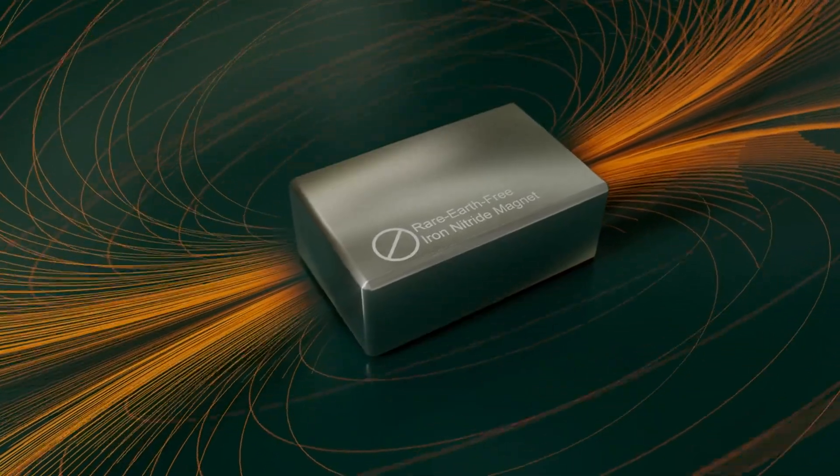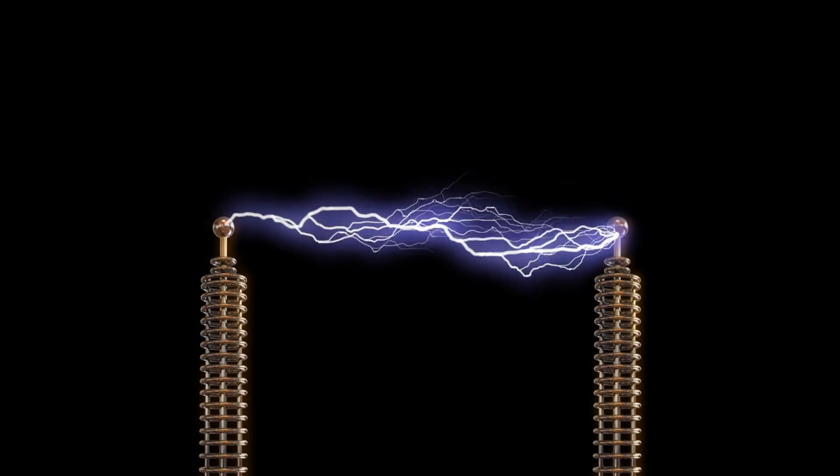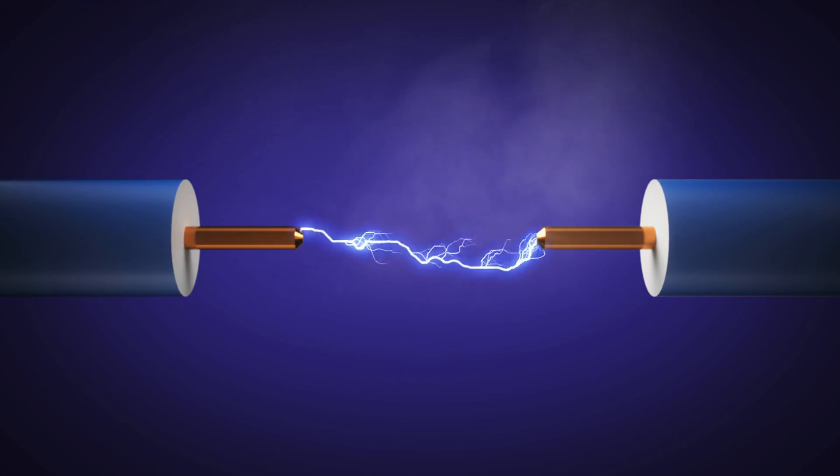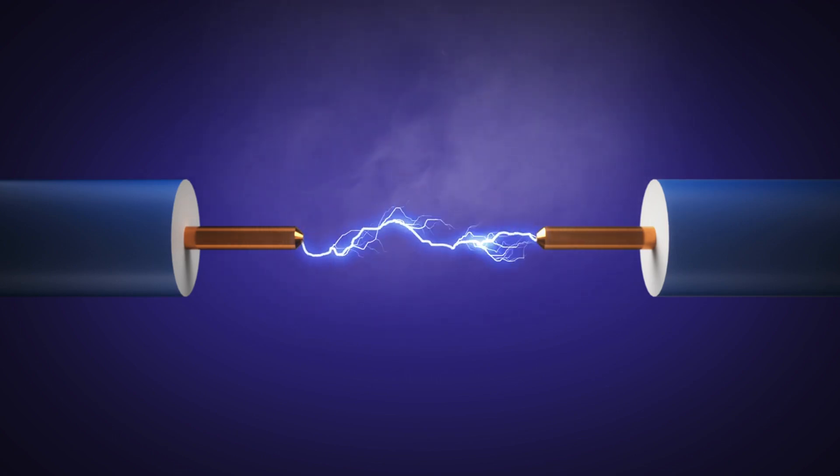But magnets aren't just limited to the iron bars we see in classrooms. Electromagnets are magnets powered by electricity. By winding a wire around a core and passing an electric current through it, you can create a powerful magnetic field.